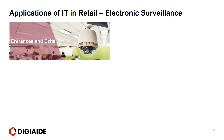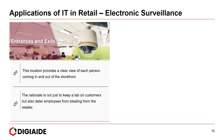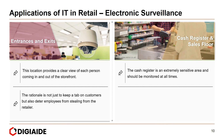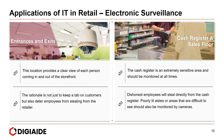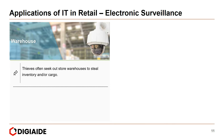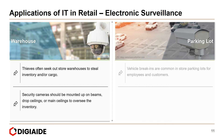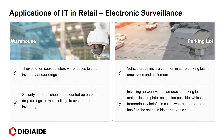Electronic surveillance is mainly required in the following locations. First, entrances and exits — this provides a clear view of each person coming in and out of the storefront, deterring both customers and employees from stealing. Next, the cash register and sales floor — the cash register is extremely sensitive and should be monitored at all times, and poorly lit aisles should also be covered by cameras. Then the warehouse — thieves often target store warehouses, so security cameras should be mounted on beams or ceilings to oversee inventory. And finally, the parking lot — vehicle break-ins are common, and network video cameras enable license plate recognition, which is helpful when a perpetrator has fled in a vehicle.